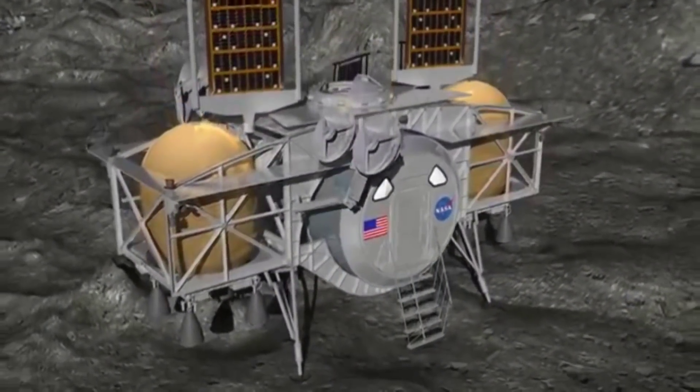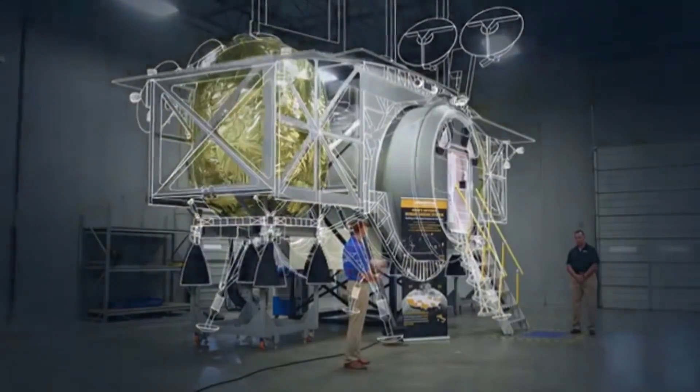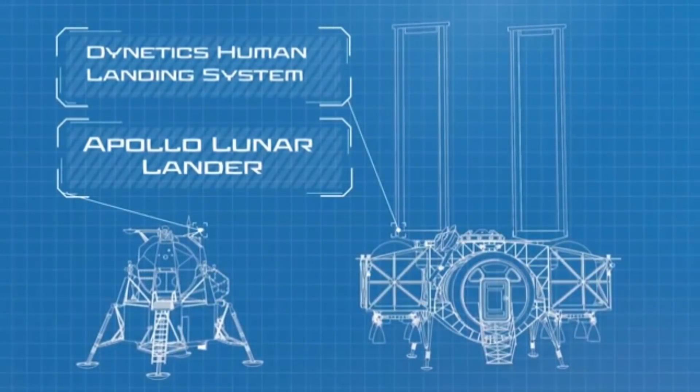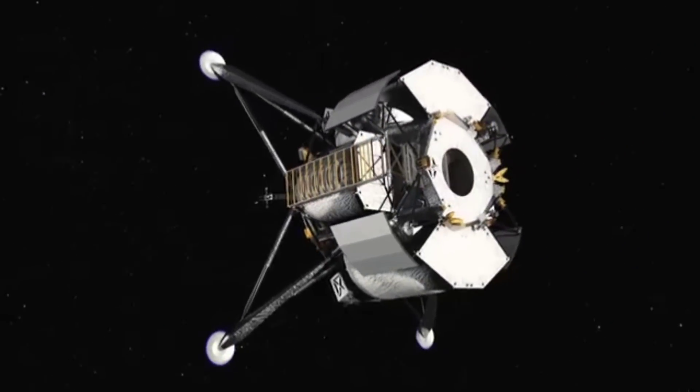The Dynetics lander is very comparable to Apollo and is definitely the smallest of the three competitors, which means it uses less fuel — exactly what you want for a reusable scout. But here's the drawback: since this vehicle will have to be deployed by a minimum of three Vulcan launches, it will cost somewhere in the vicinity of $300 million to get it into position, or a billion dollars if they use the SLS for a single launch. That's pretty expensive for initial deployment.